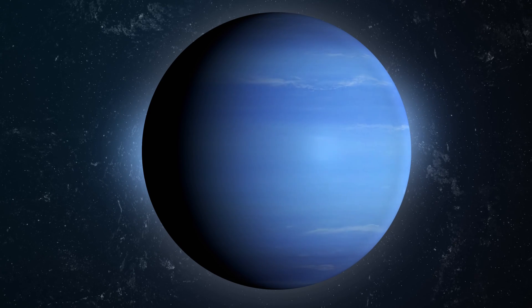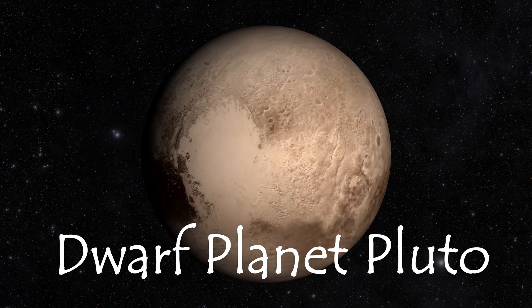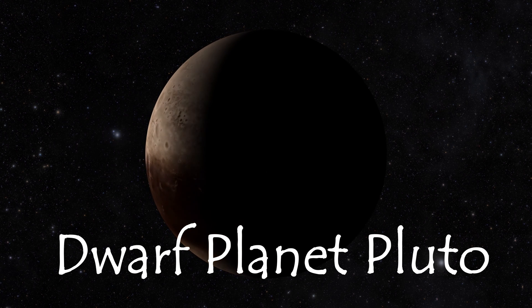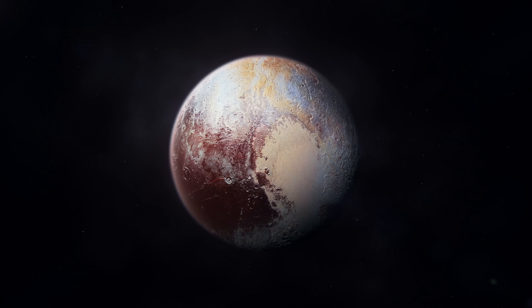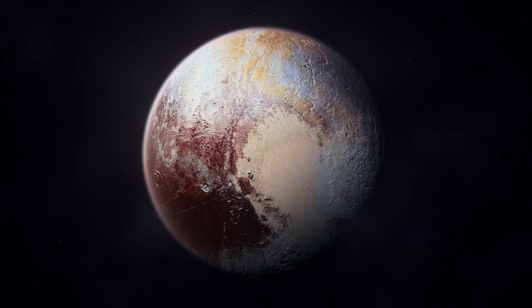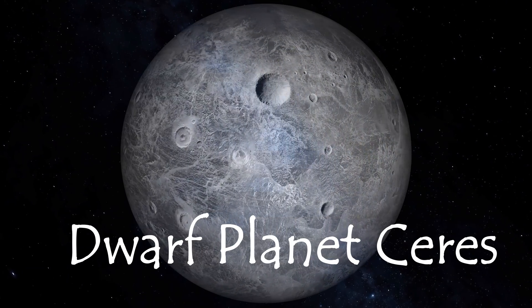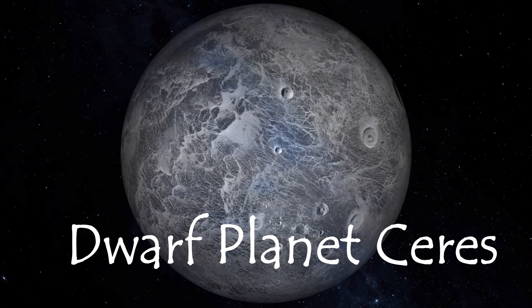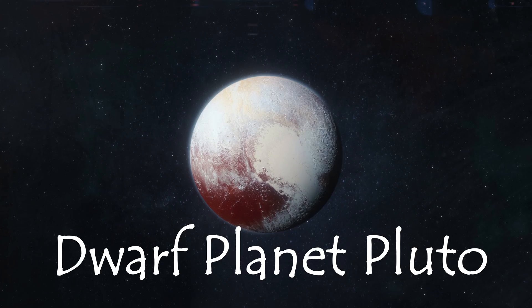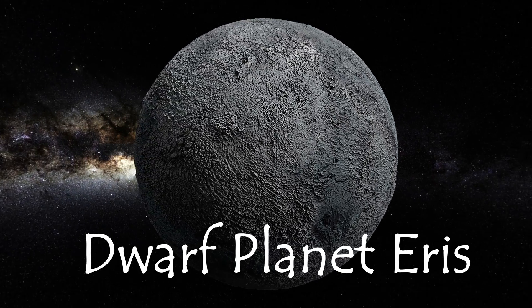Long ago, Pluto was listed as the ninth planet in the solar system. Through extensive research, new discoveries, and further investigations, in 2006 Pluto was listed as a dwarf planet as it no longer met all the criteria necessary to be considered a planet. This new term identified Pluto as planet-like, and since then that category has grown to include five other dwarf planets. The dwarf planets are listed based on their order from the Sun: Ceres, Pluto, Haumea, Makemake, and Eris. The possibility for more dwarf planets is great.